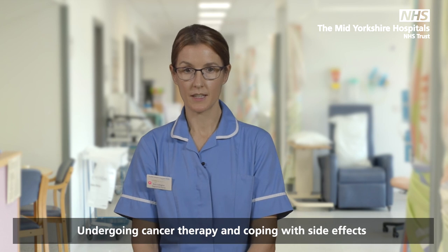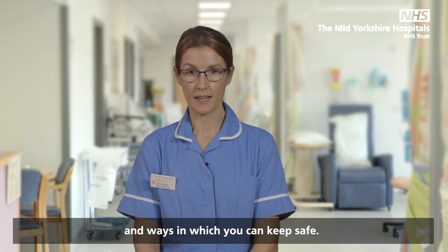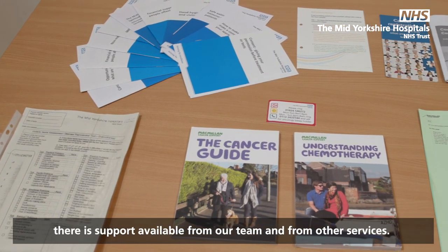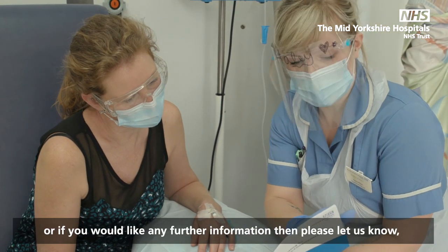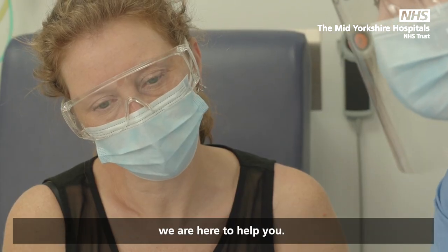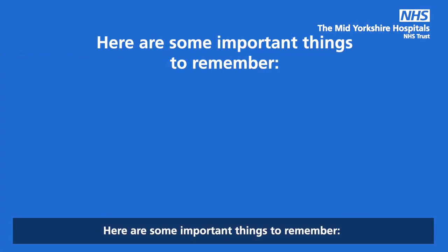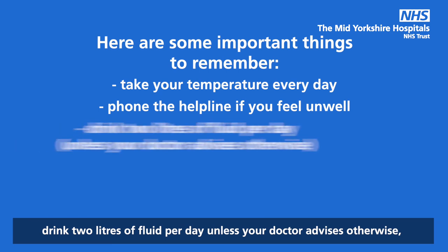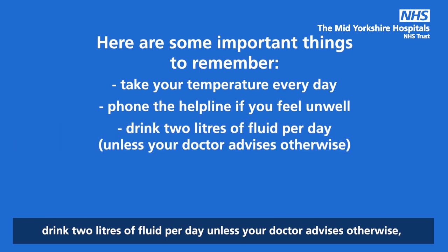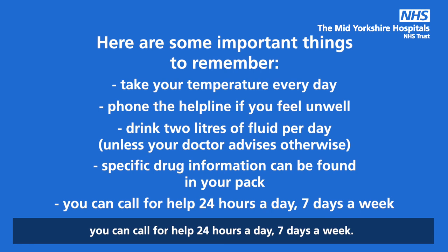Undergoing cancer therapy and coping with side effects can be a very worrying experience. I have discussed some of the more common side effects and ways in which you can keep safe. There is lots more information in your pack, and there is support available from our team and from other services. If you have concerns or queries, no matter how small, or if you would like further information, please let us know — we are here to help you. The helpline is there 24 hours a day, 7 days a week. Here are some important things to remember: take your temperature every day, phone the helpline if you feel unwell, drink 2 litres of fluid per day unless your doctor advises otherwise, and specific drug information can be found in your pack. You can call for help 24 hours a day, 7 days a week.